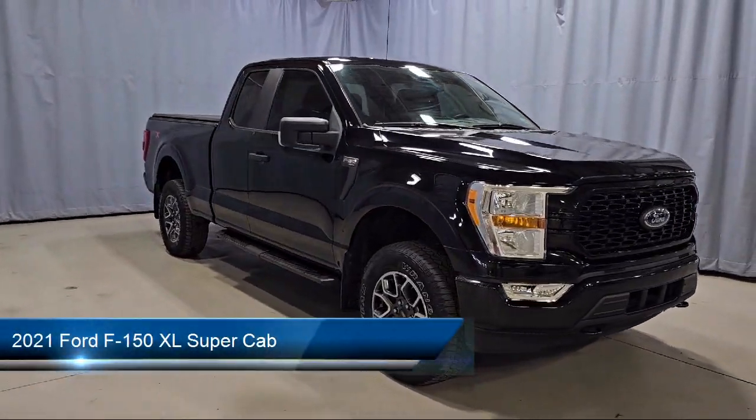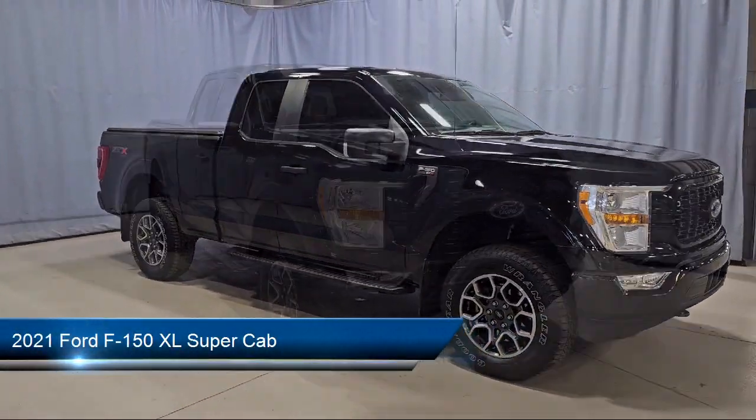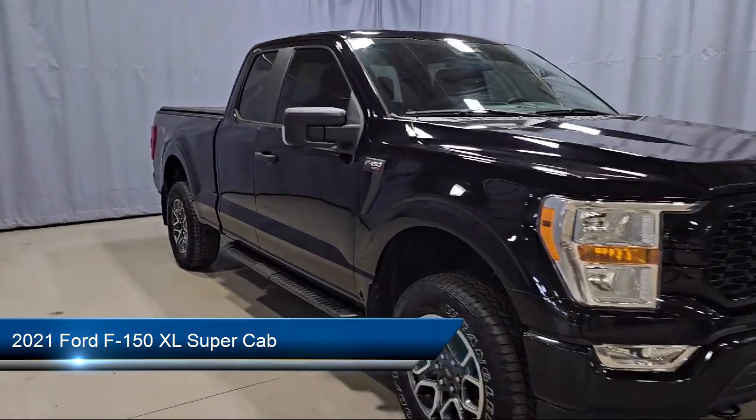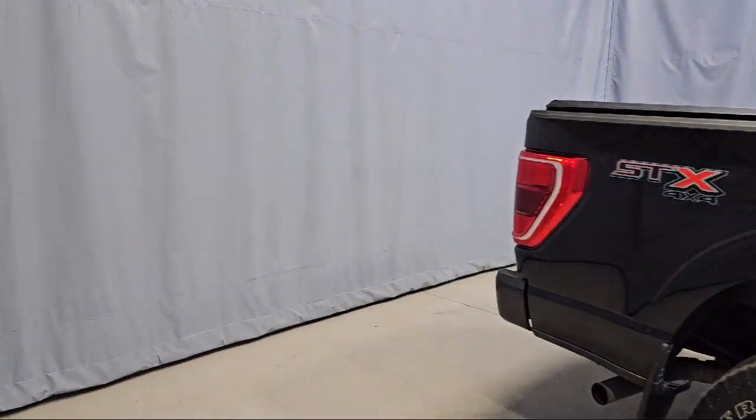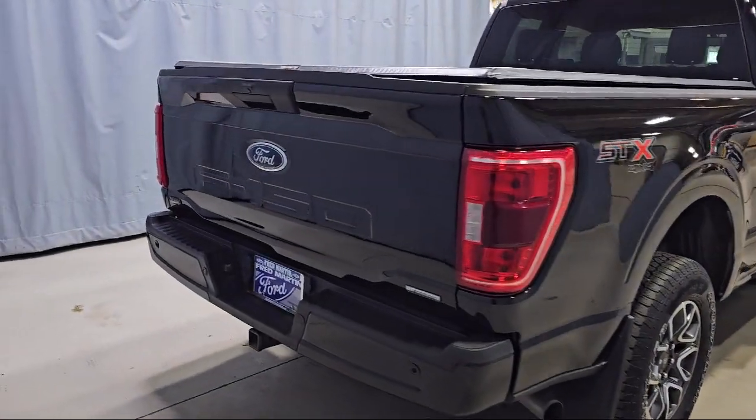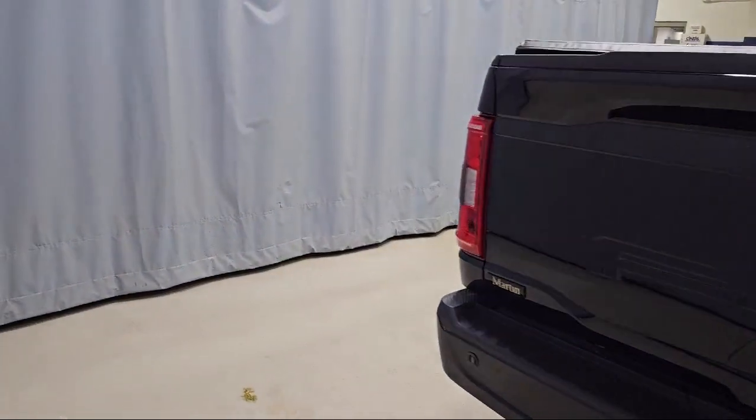It comes equipped with rear window fixed privacy glass, power glass heated side view mirrors, rear view camera, XL power equipment group, and power glass side view mirrors with black skull caps.